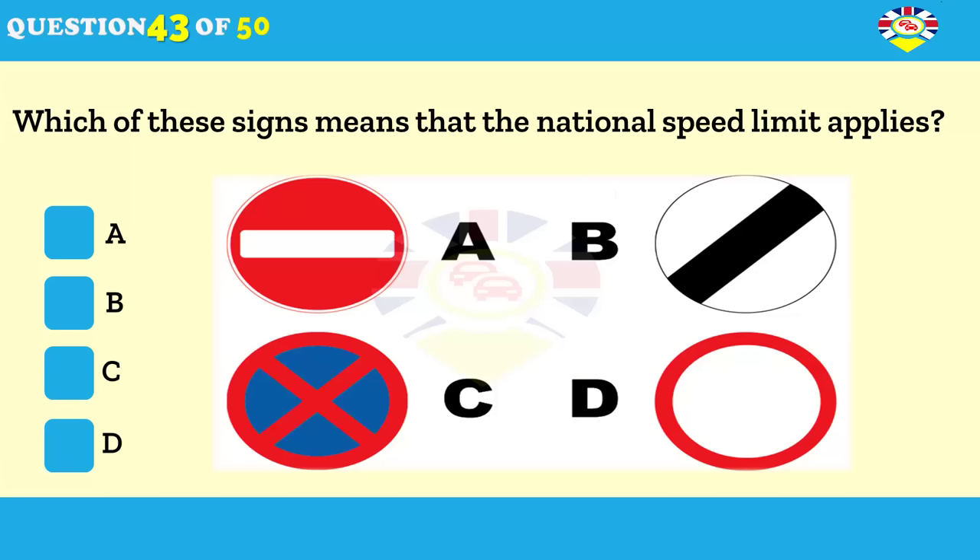Which sign means that the national speed limit applies? A. B. C. D.